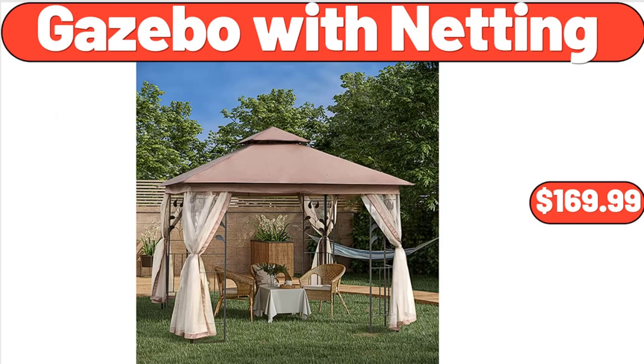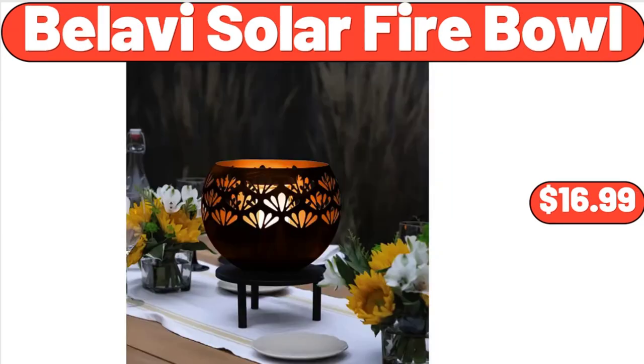Gazebo with Netting, $169.99. Bellavi Solar Fire Bowl, $16.99.